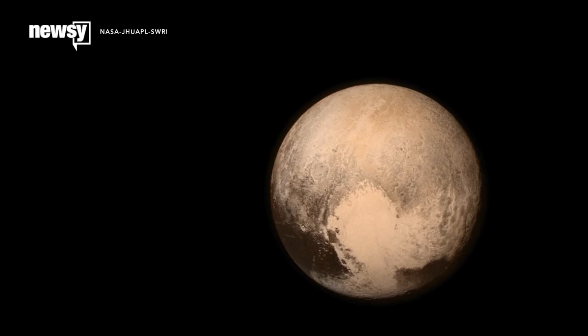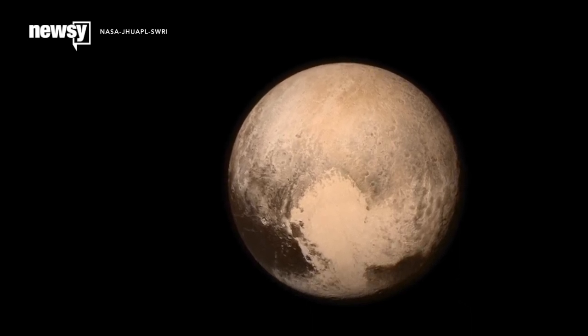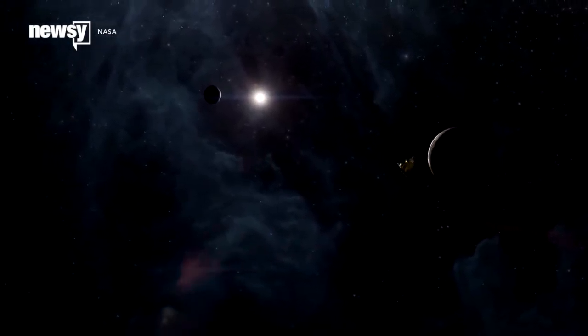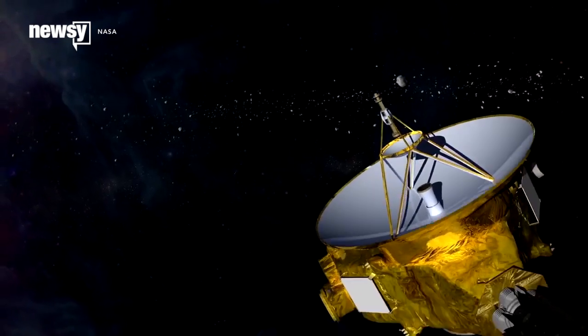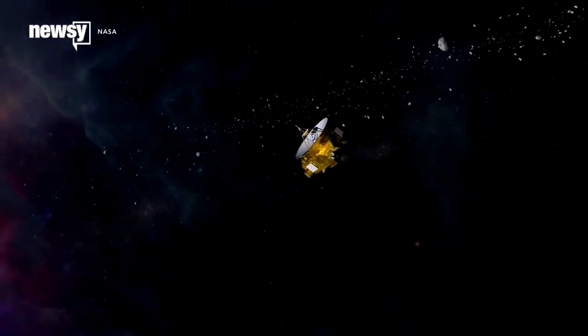NASA scientists say a successful mission to Pluto means that NASA has completed its initial exploration of our solar system. But there is still more to do. After Pluto, New Horizons is headed to the Kuiper Belt, a region beyond Neptune which could contain as many as 100,000 comets and asteroids.